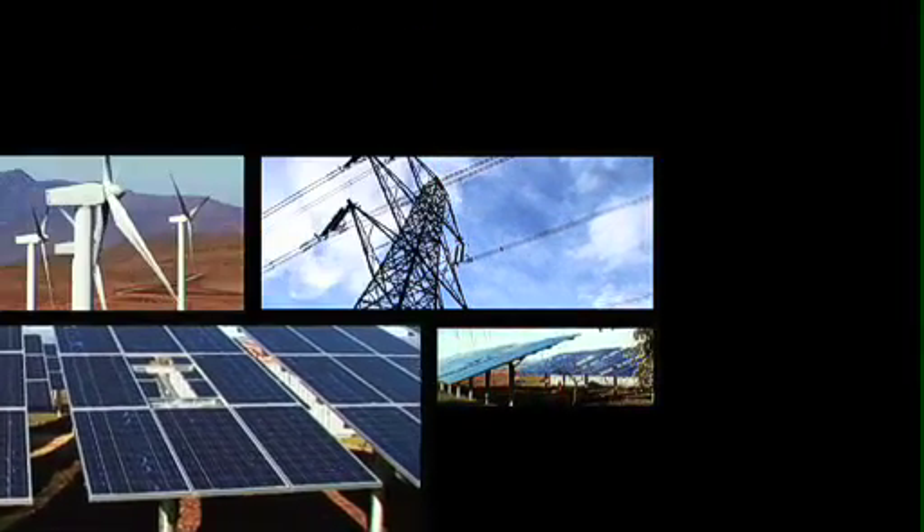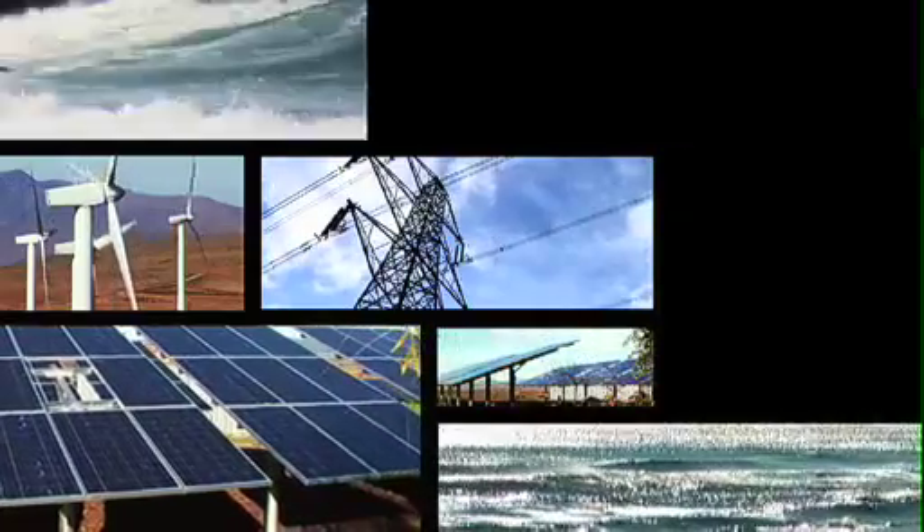Up until now, we have relied on various forces of power to generate electricity for lighting. From coal-fired power stations to solar panels, wind turbines, hydroelectric and wave energy.